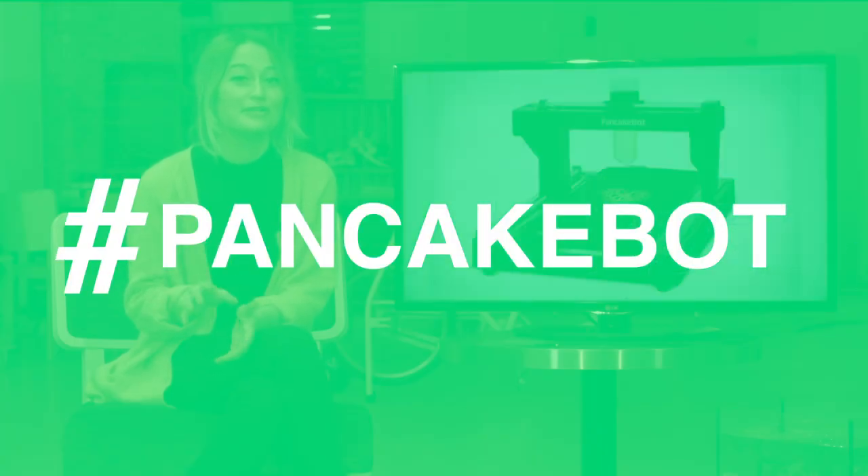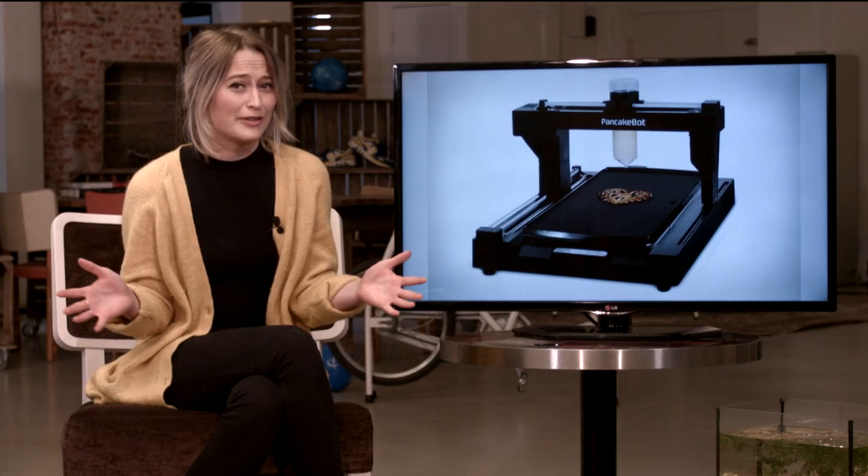With us today is Miguel, the founder of the PancakeBot. The PancakeBot is a printer for pancakes.